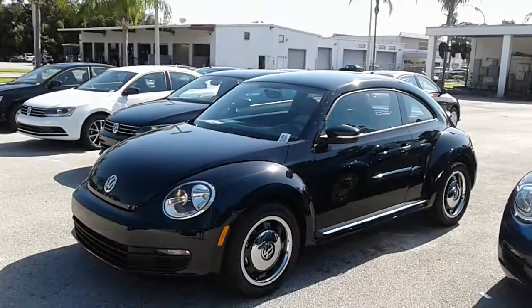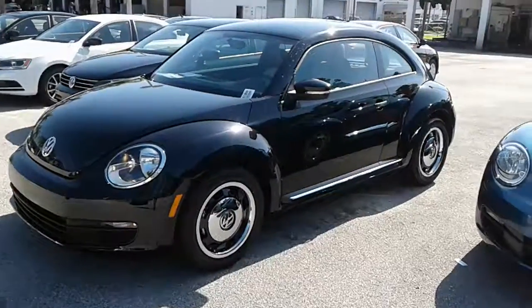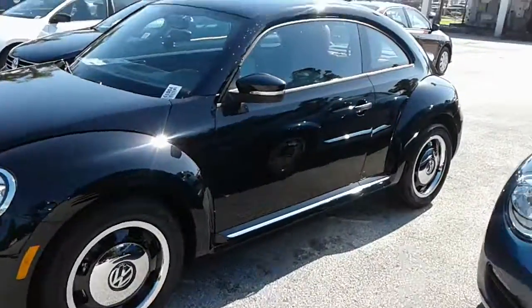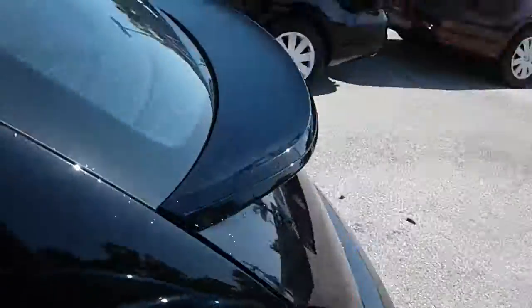Hey, good morning Bonnie, this is Kyle from David Moss Volkswagen South. I just want to thank you again for submitting on our site. I just want to make a quick video — this is our 2016 Volkswagen Beetle Classic.